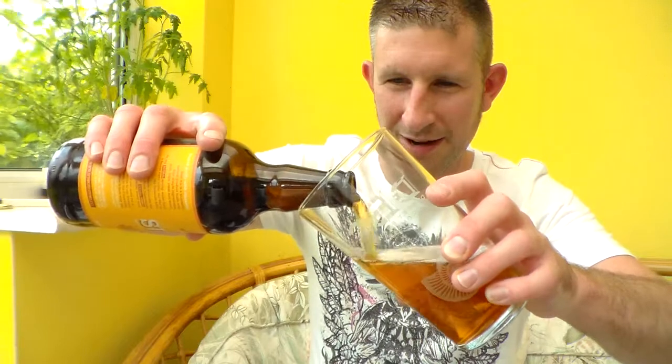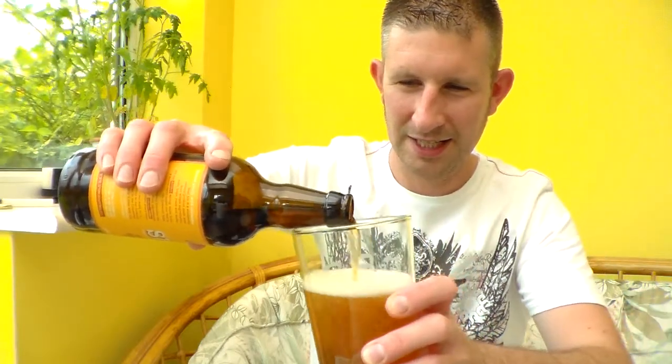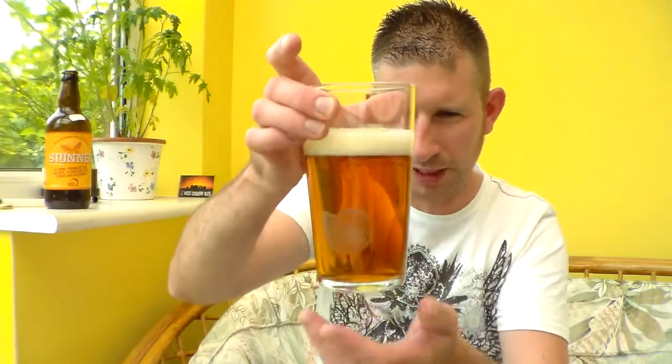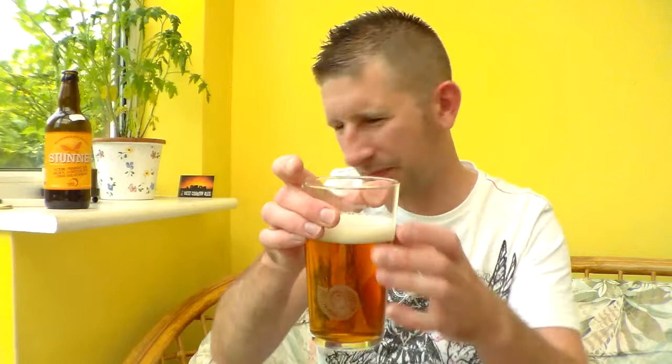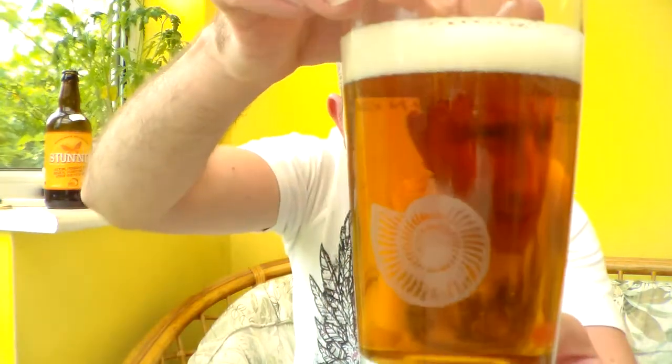It's a bit blowy out there — I don't know whether you can hear the wind gusting around. It's been like a tornado today outside. Normally with a bottle-conditioned beer you pour it all in straight away, but for reviewing purposes, so I can get my nose in the glass, I leave a little gap.